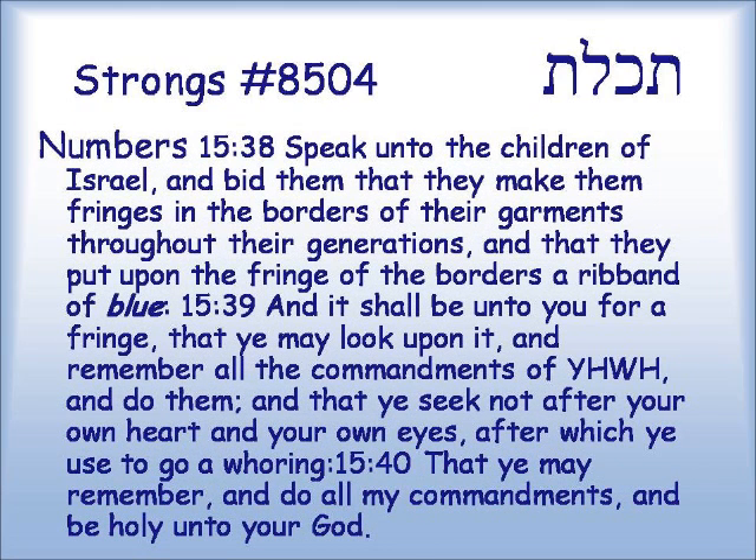The other thing consistently made from this color t'chelet is the fringes — the tzitzit. Numbers 15:38: 'Speak unto the children of Israel, and bid them that they make them fringes in the borders of their garments throughout their generations, and that they put upon the fringe of the borders a ribbon of blue. And it shall be unto you for a fringe, that ye may look upon it, and remember all the commandments of Yahweh, and do them, that ye seek not after your own heart and your own eyes, after which ye used to go a-whoring, that ye may remember and do all my commandments, and be holy unto your God.'